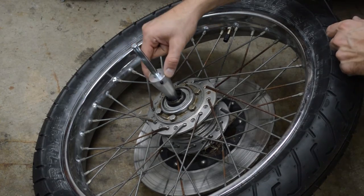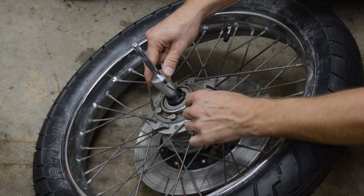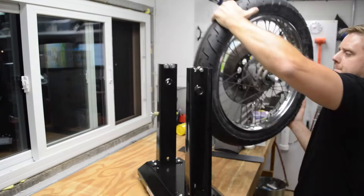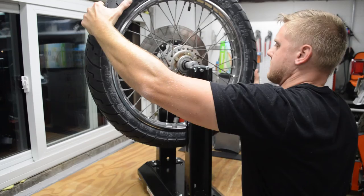Now it is time to balance the wheel. Balancing the wheel will even out the weight and minimize any vibration. To balance a wheel, it will need to be mounted in a balancing stand — this stand uses an axle to allow the wheel to spin freely.